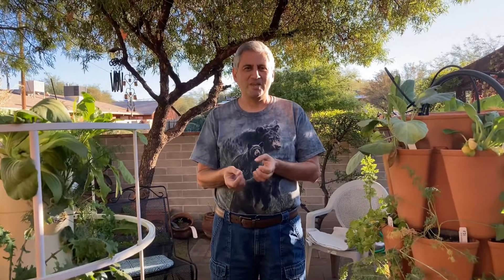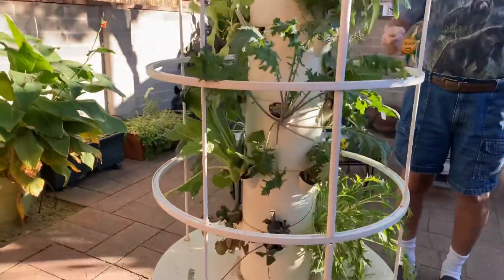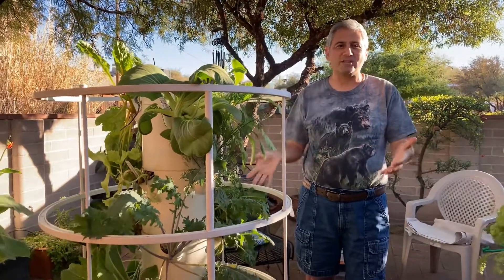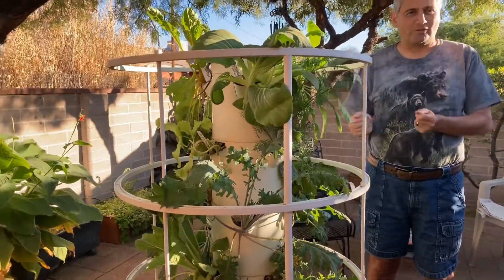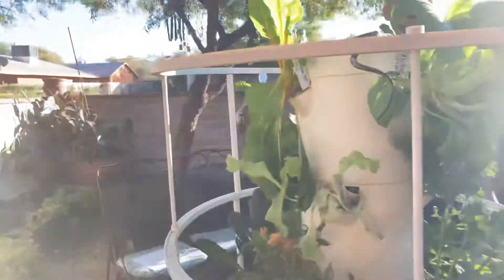Last week we made a confession that we had made a mistake of unplugging the water pump on the Tower Garden so not to create noise. When we did that, we forgot to put it back, and consequently it wasn't until a day later that we realized the plants weren't getting water. They started to wilt, but fortunately they have recovered very nicely.